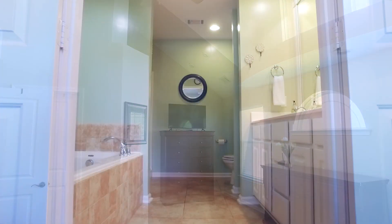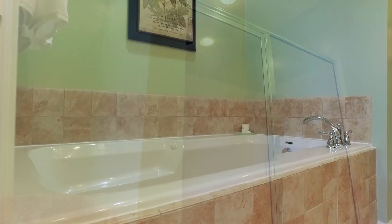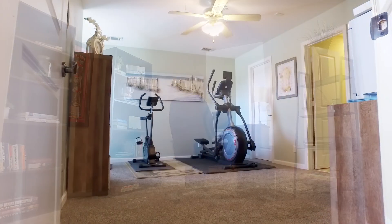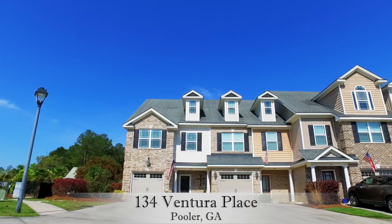Master Suite features separate jetted tub and shower. Maintenance-free living in Berkeley Walk — come check it out.